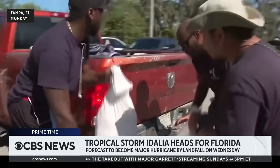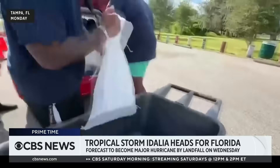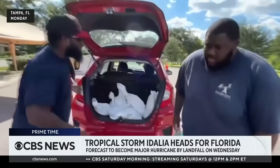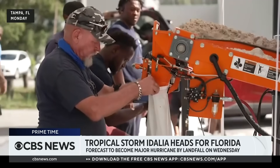The southern United States is preparing for the landfall of Tropical Storm Idalia. The weather system is moving north from Cuba and is expected to reach hurricane status by Tuesday. Christian Benavides is in Florida with more on preparations and planned evacuations.